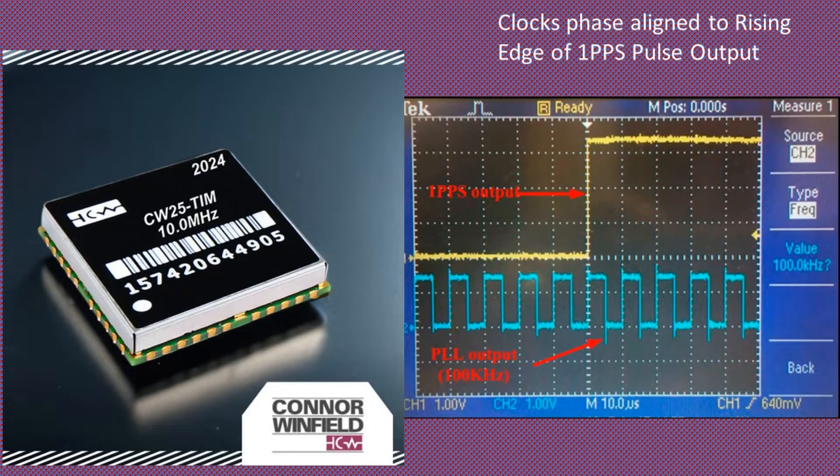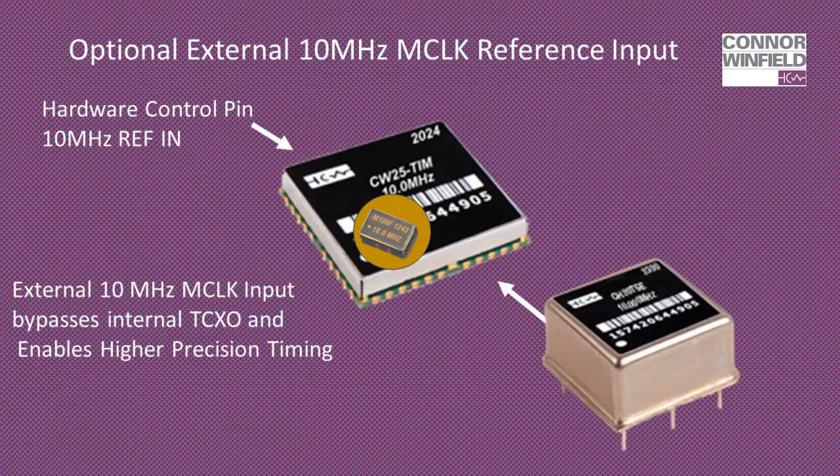The clock output in the CW25 is phase-aligned to the 1PPS output. A high-precision TCXO provides the system's master clock for holdover performance. The module also supports an optional external master clock 10 MHz input reference to replace the onboard TCXO.